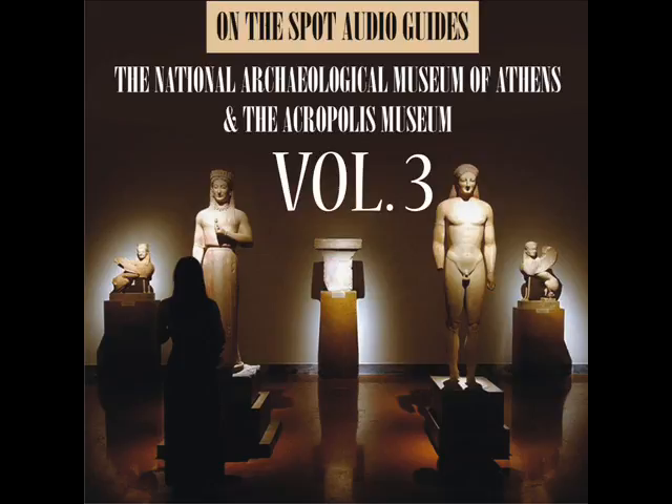Although of the same height and build, and similarly attired and carved, the six Caryatids are not the same. Their faces, stance, draping, and hair are carved separately. The three on the left stand on their right knee, while the three on the right stand on their left knee. Their bulky, intricately arranged hairstyles served the crucial purpose of providing static support to their necks, which would otherwise be the thinnest and structurally weakest part.